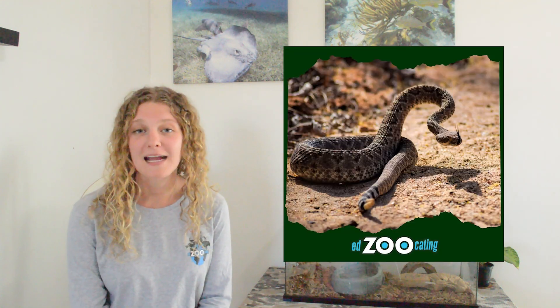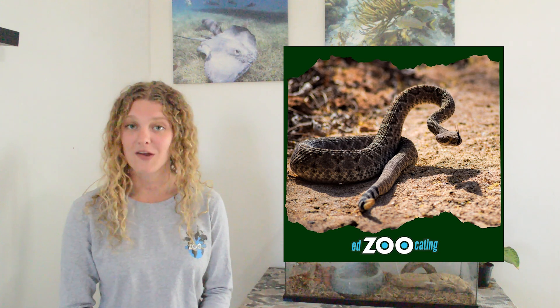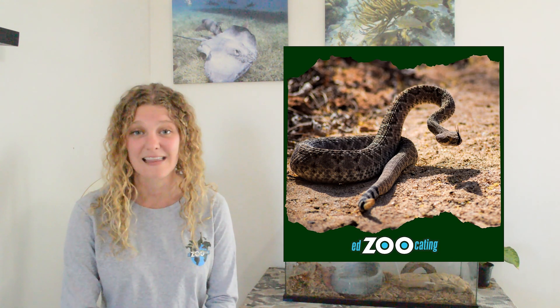Rattlesnakes are a very widespread species of reptile that can be found in North America and South America. They live in many different habitats and ecosystems. I personally am a really big fan of rattlesnakes because not only are they really important in their ecosystem for keeping rodents and other pests under control, but I live in Arizona, which has the highest number of rattlesnake species in all of America. We have 13 species of rattlesnakes that live here. The reason they can live not only in the desert but in a bunch of different habitats is because of their amazing adaptations.